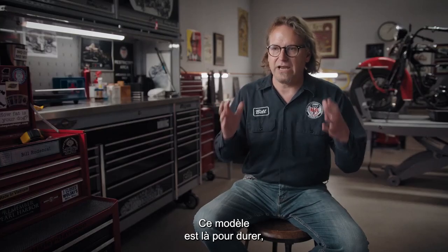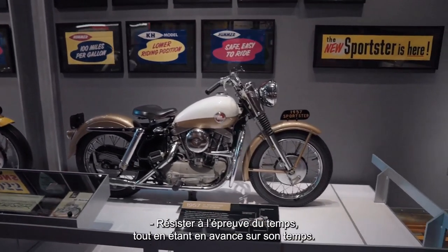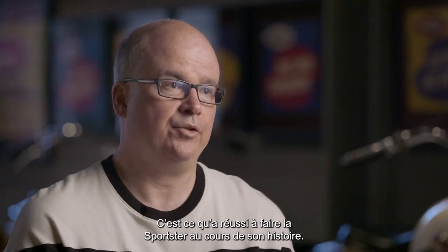When you look at the longevity of Sportster from 1957 to today, it's unmatched and unparalleled in the motorcycling world. That one model has such staying power — and that's what's made it so special. It's staying with the times, it's getting ahead of the times. That's what the Sportster has done down through its history.